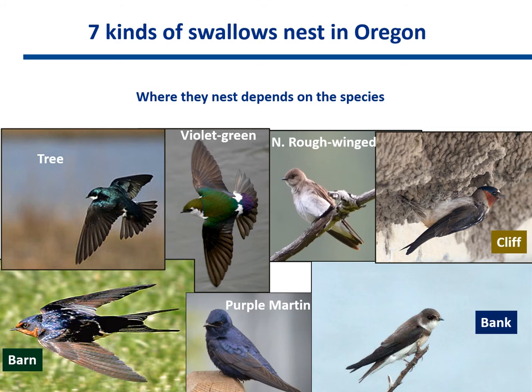Seven kinds of swallows nest in Oregon. Where they nest depends on the species: Tree Swallow, Violet Green Swallow, Northern Roughwing Swallow, Cliff Swallow, Bank Swallow, Purple Martin, and Barn Swallow.